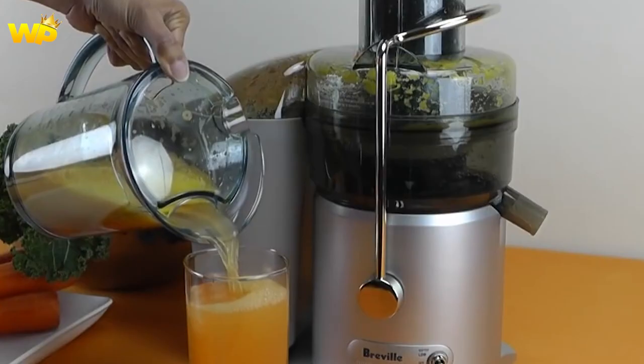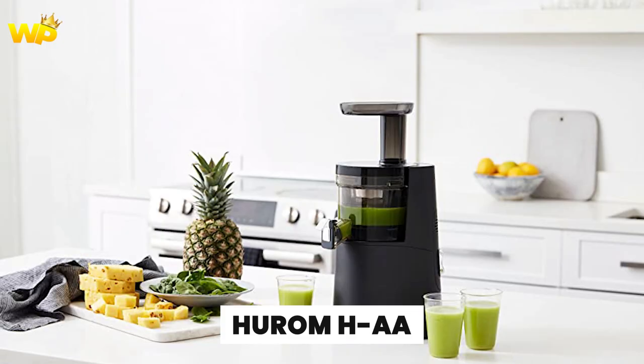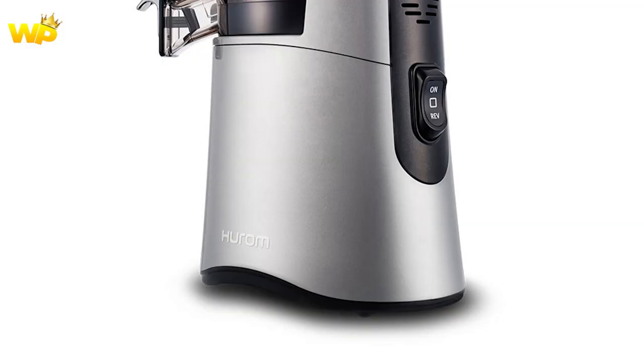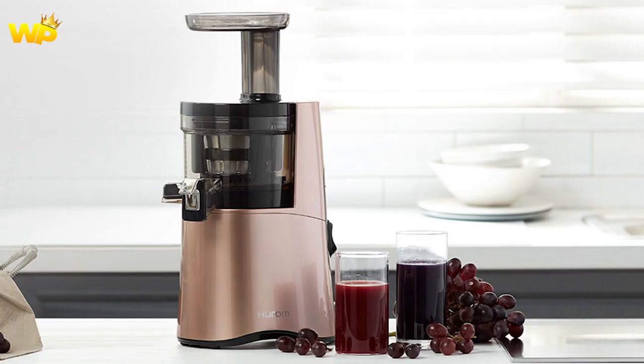Coming in at number 3 is the Uram HAA. This slow juicer is a great choice for those who want a high-quality juicing experience with a sleek design and quiet operation. It's also versatile with the ability to make nut milk and tofu. However, it is a bit on the expensive side and can be a bit slow when juicing hard produce.